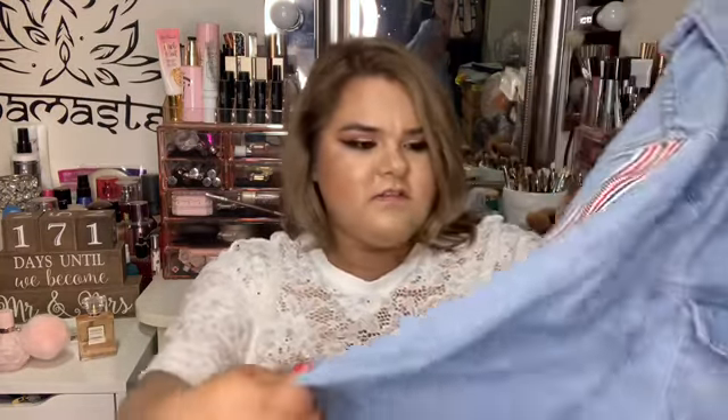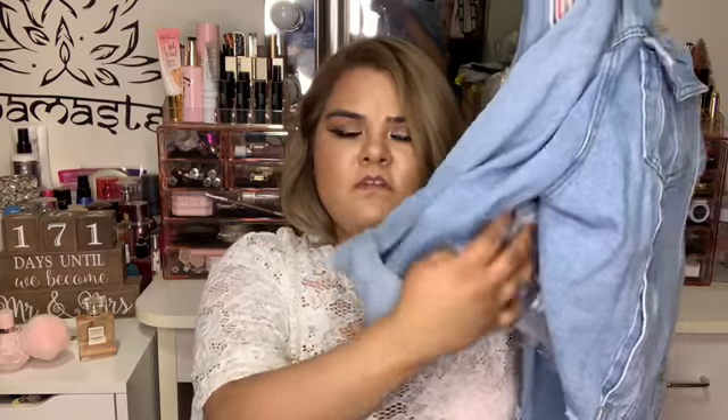I also got this jean jacket. This one has like a zipper detail on the sleeve and it's cropped, so it's very edgy. It has like a rip on the hem.